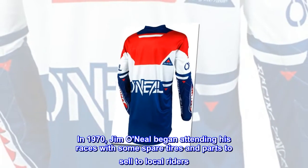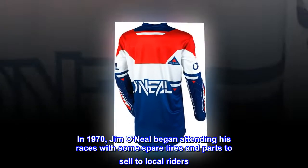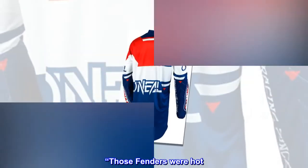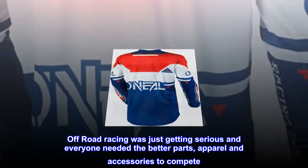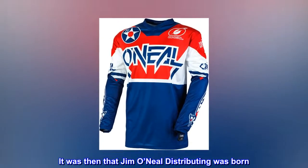In 1970, Jim O'Neill began attending his races with some spare tires and parts to sell to local riders. Jim's first big product was Preston Petty Fenders. Those fenders were hot. Off-road racing was just getting serious and everyone needed the better parts, apparel and accessories to compete. It was then that Jim O'Neill Distributing was born.